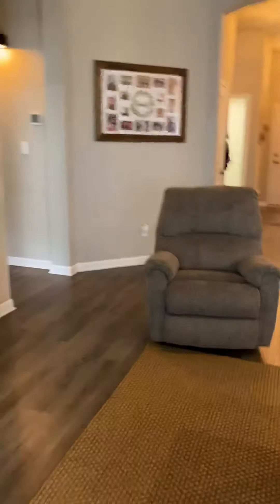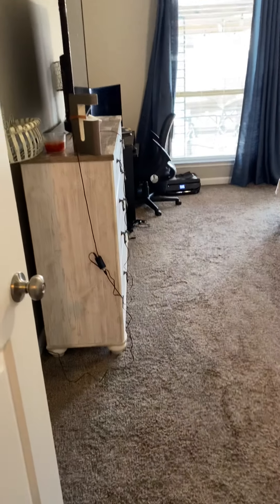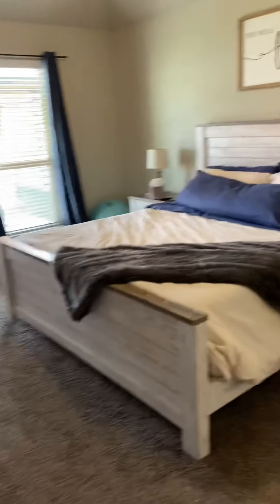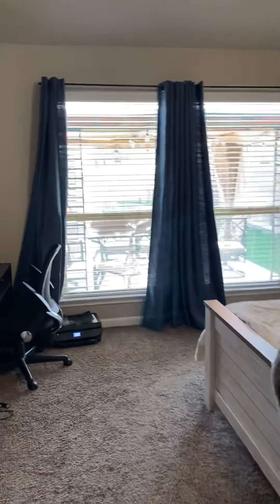We'll go through the living room to the master. Same carpet. This room is really large — that's a king size bed and you've got room on both sides. Big windows.